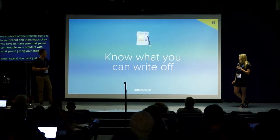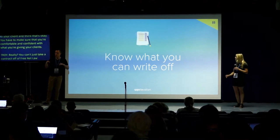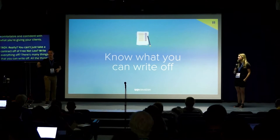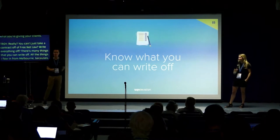Write off what you can. There are many things you can write off as expenses — your expenses here today for WordCamp: travel, accommodation. I flew in from Melbourne, Australia and I'm staying in a nice hotel — that's all being written off because I'm here talking to you at WordCamp.